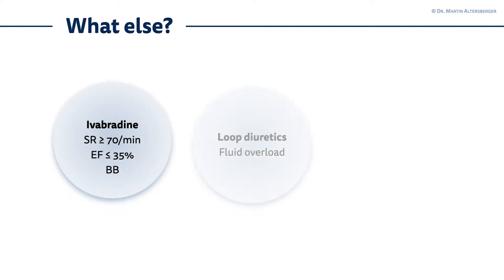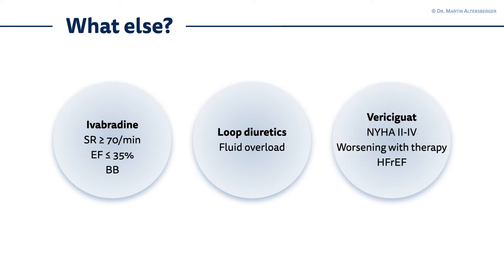To not miss any substance, let's talk about what else is there for heart failure treatment in patients with reduced ejection fraction. There's Ivabradine, which is used if you have a sinus rhythm, even with a fully dosed beta blocker, a heart rate above 70 per minute, an ejection fraction below 35 percent — so we are in the region of heart failure with reduced ejection fraction — or if you have a contraindication against beta blockers.